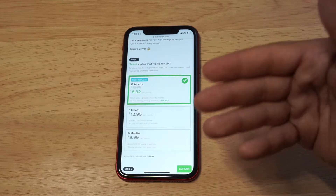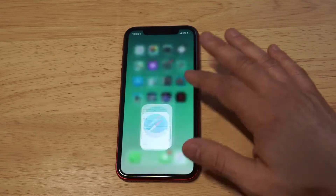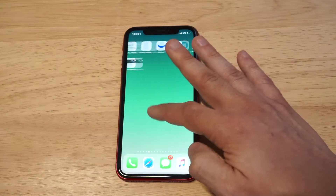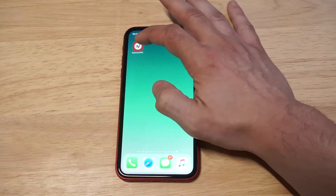Now you can go for the 12 month or the 6 month, but I do recommend just checking out the one month so you can give it a try to see if you like it or if it's something you'd want to keep. So definitely do the one month first, then you can switch over later.